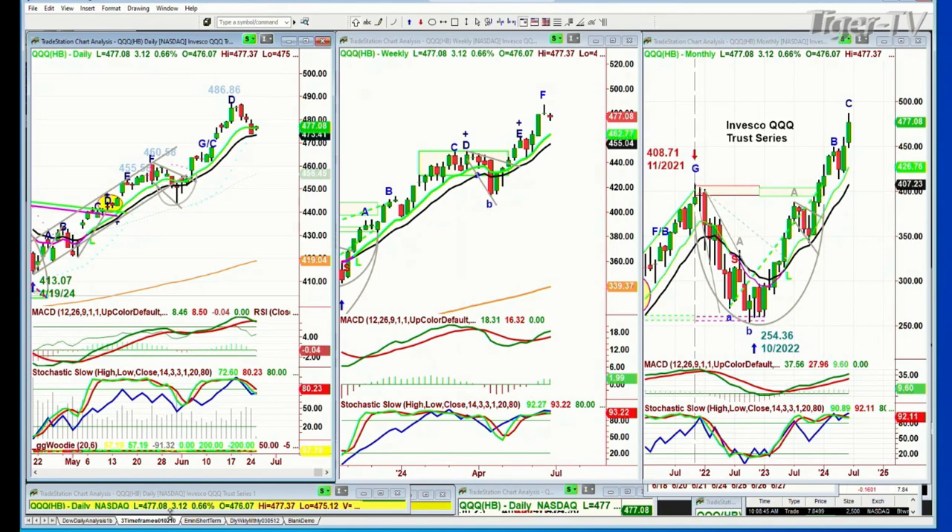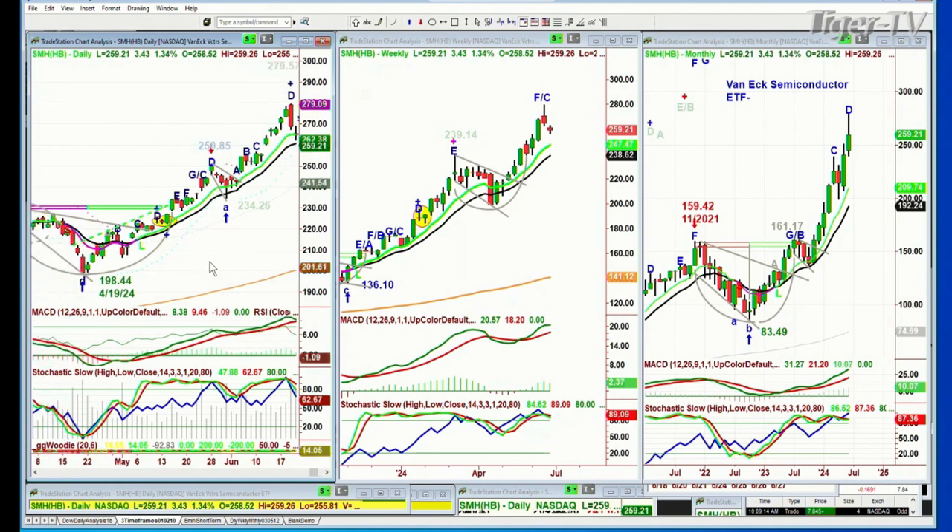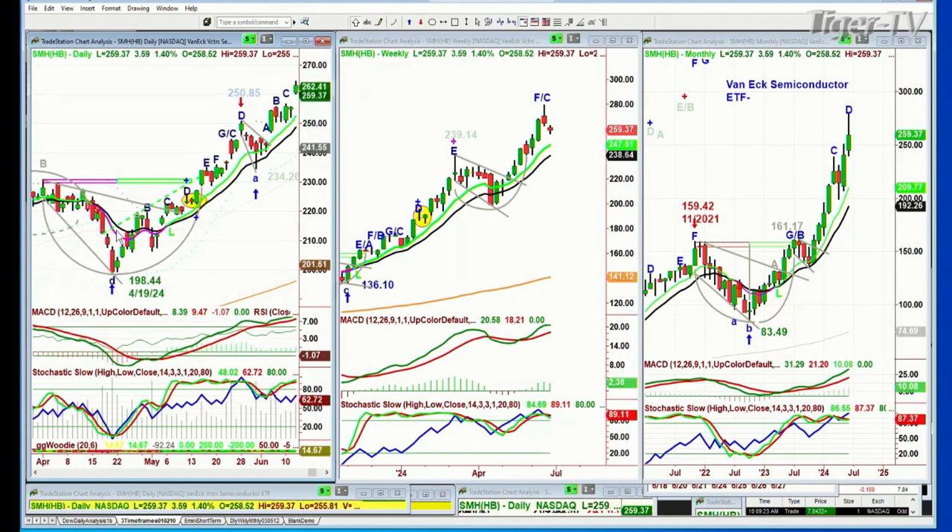Let's go to the SMHs. The SMHs are up 3.22 at 259.07, made an all-time high of 279.57, also a peak D. With all these peak Ds and the Chapman Wave methodology, there was just a chance that we were about to have some kind of a consolidation. You can call this a consolidation because it's been four days since the high was made.